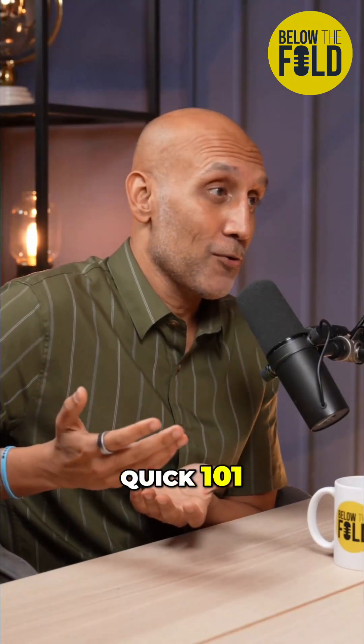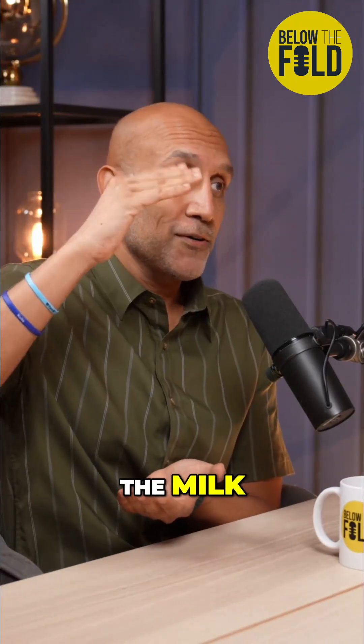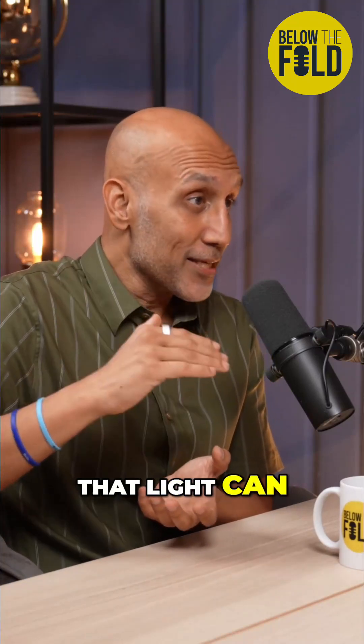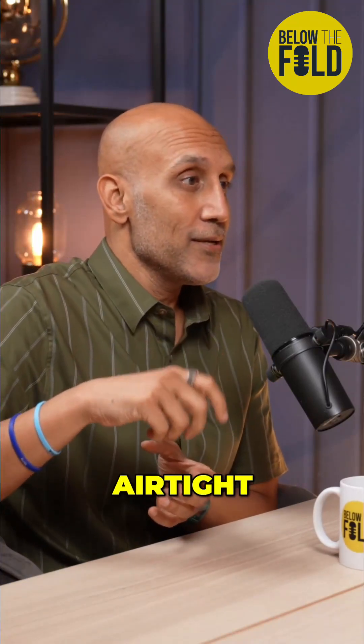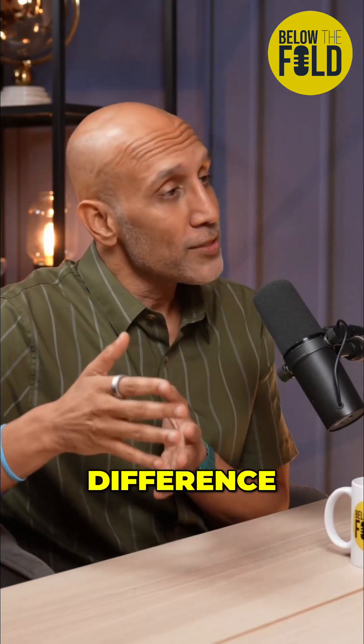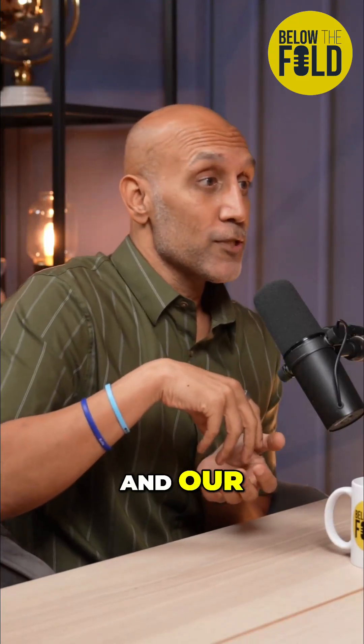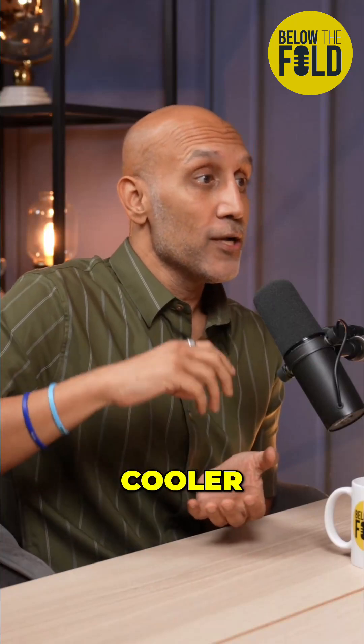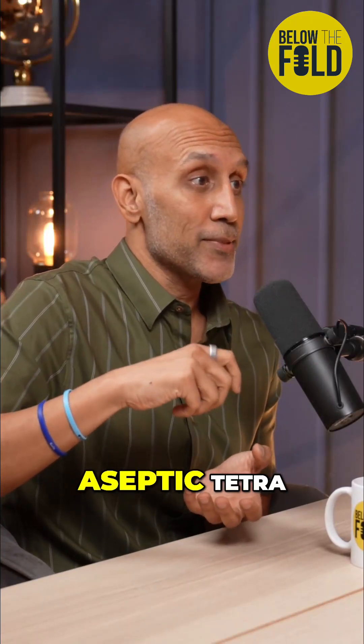I'll give you a little Milk 101: with short-life milk, they heat up the milk, cool it down, and then it goes into a plastic container that light can go through and that's not airtight. The only difference with UHT long-life milk is we heat it up a little bit hotter, cool it down a little bit cooler, and it goes into an airtight aseptic Tetra Pak.